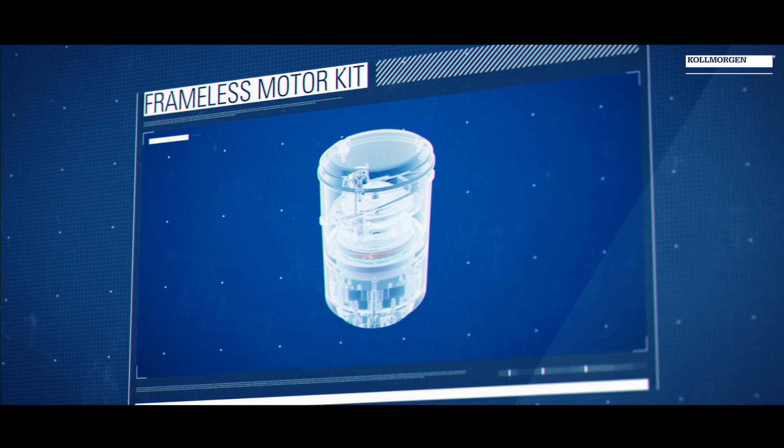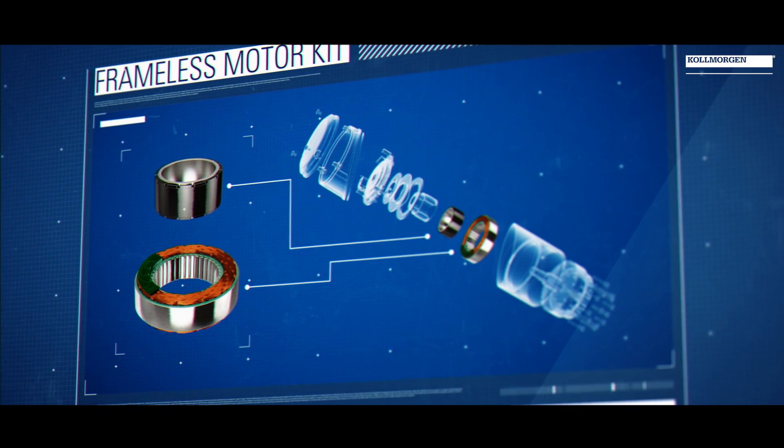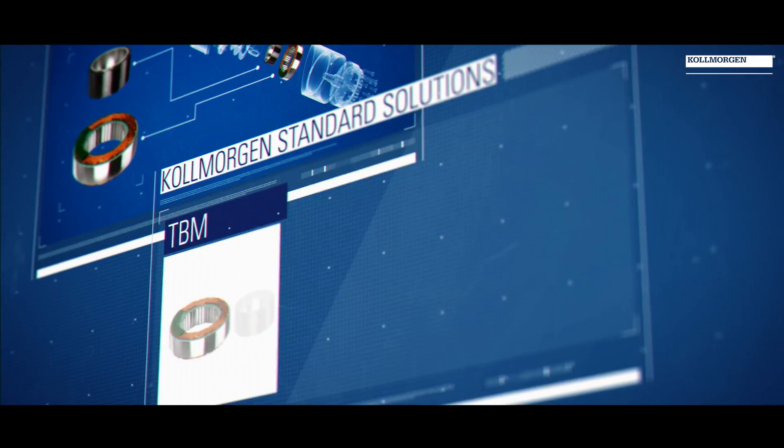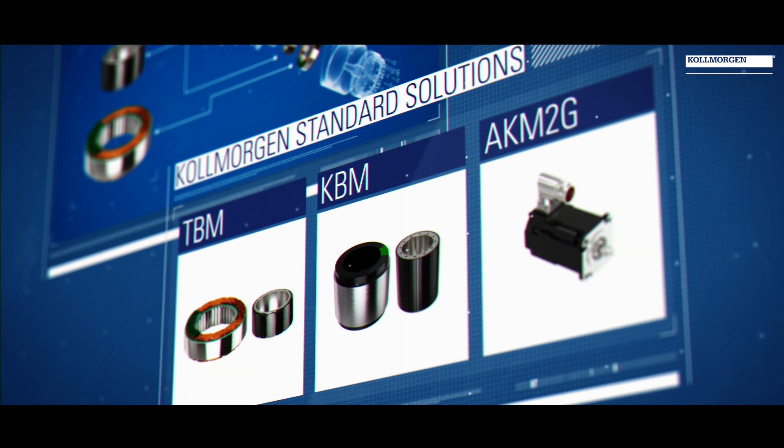That solution could be a Kilmorgan frameless motor kit that they would integrate into their own design, their own bearing set, their own geared solution. It could also be standard servo motors matched with gearing, and it could be all the way up to complete joint assemblies.